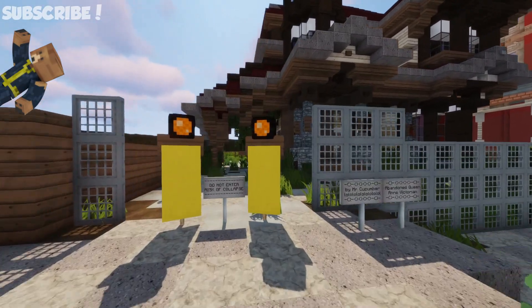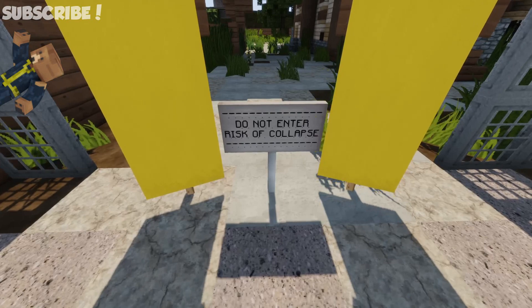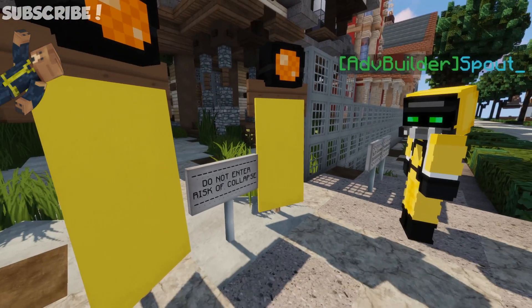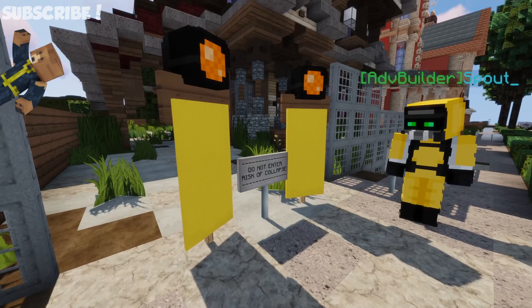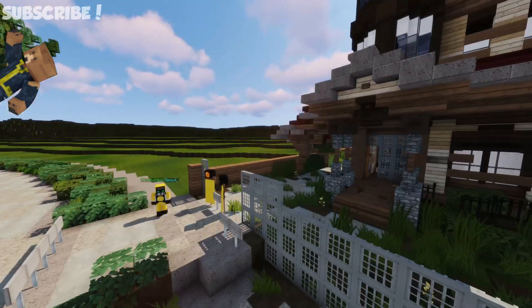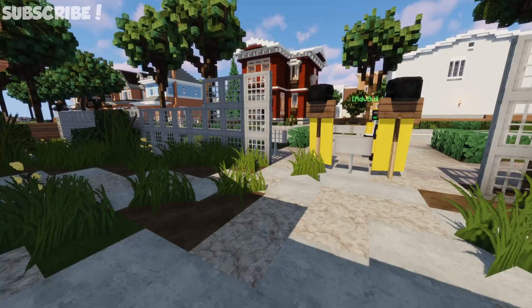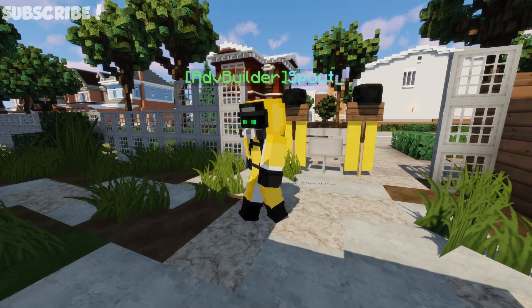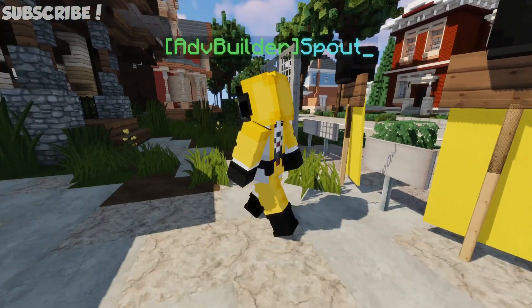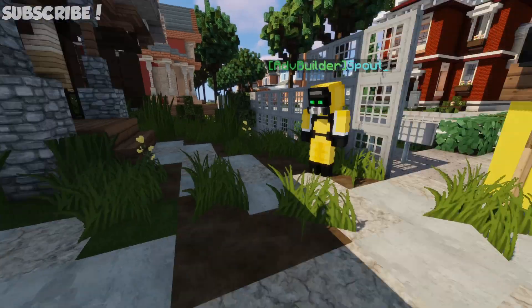Let's kind of go in this thing. Do not enter, risk of collapse. We're risking our lives to bring you this build. Risking our lives. Are we sure it's worth it? I'm just going to jump over. I didn't jump. No, you just ran through the banner. It was not very athletic.